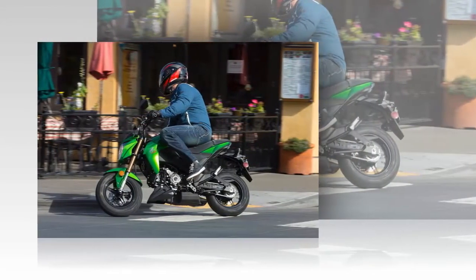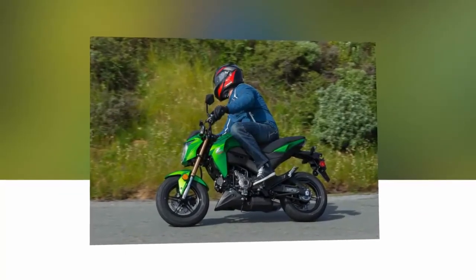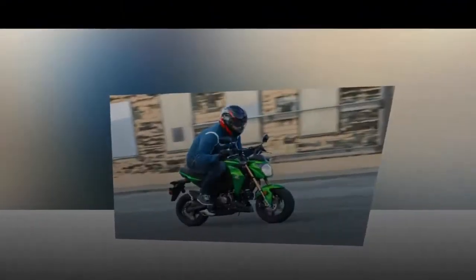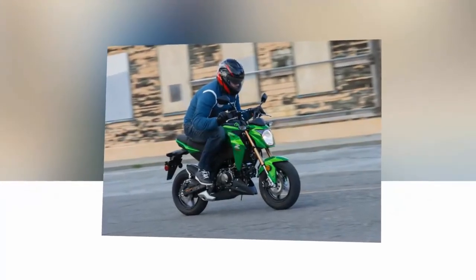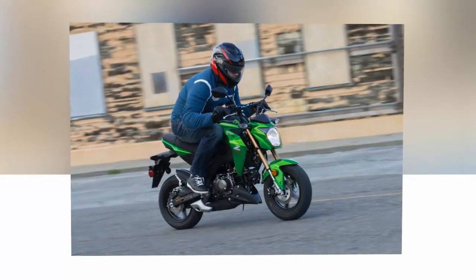When the Z125's direct competitor, the Honda Grom, was released in America in 2014, Kawasaki saw the trend of reverting back to simpler, lower displacement bikes and seized the opportunity. Honda struck gold with the Grom, and now Kawasaki is trying to follow suit with the 2017 Z125 Pro.